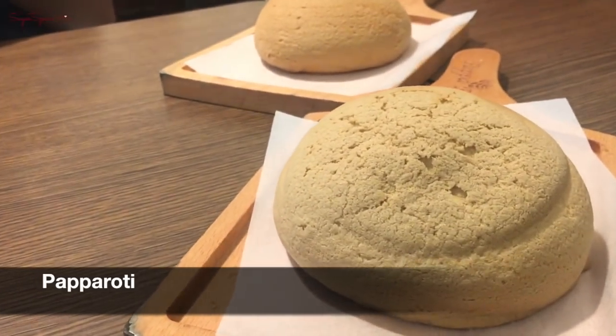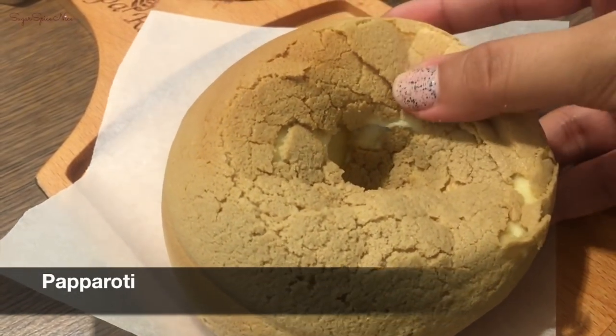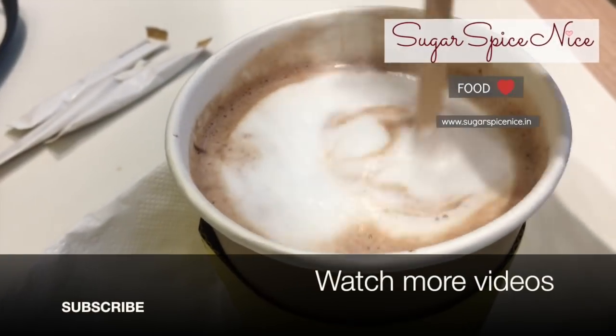Now I'm at this place called Papa Roti, and this is basically my most exciting find in Dubai. It's a big bun filled with tons of butter and so soft. That's all from my Dubai food journey!